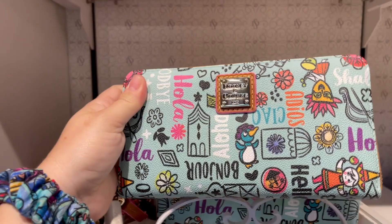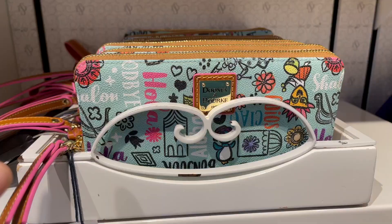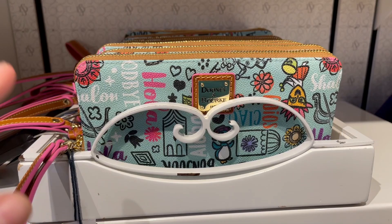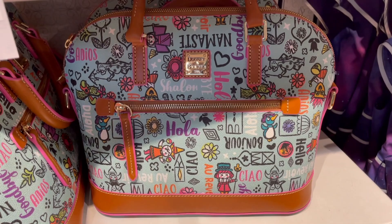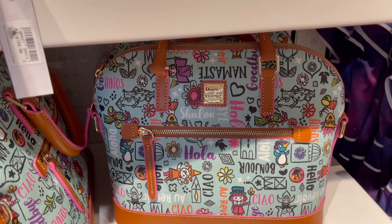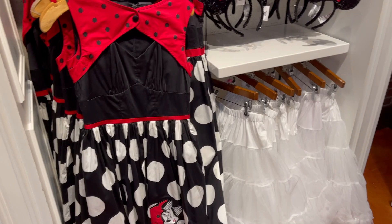This is an It's a Small World Dooney and Bourke I haven't seen before. Oh my gosh, that one's cute. I love the placement of the penguin on this one — it's amazing. The wristlet is $158 and then they have the bag. This is a good design because it's much easier to get good placement with a lot of smaller designs than like the Moana one, which had weird placements where characters' heads were getting cut off. But the purse is $298.